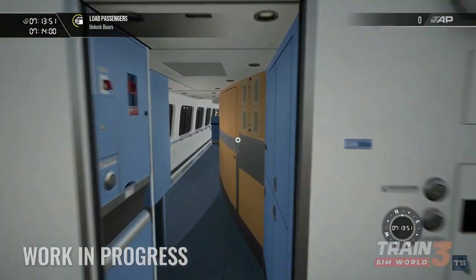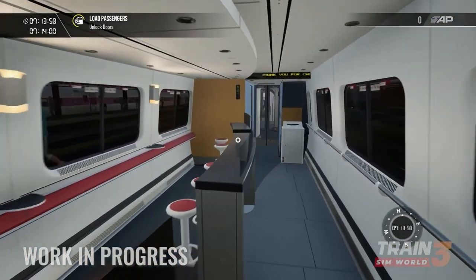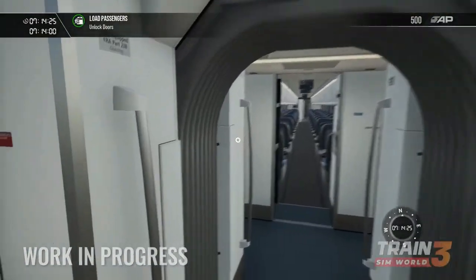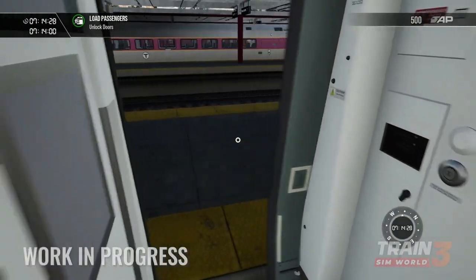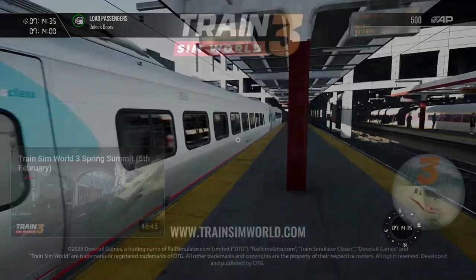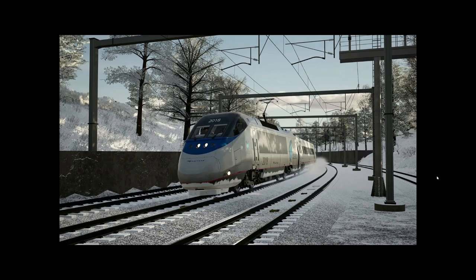It looks like the inside of an Acela for the most part. You can see that weird instant pop of sound from interior to exterior — that's very strange. It was extremely quiet; you can always hear a bit of air or electrics. But yes, it said work in progress, and that's probably how it will ship.